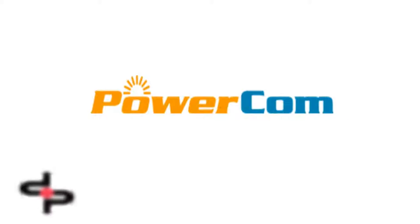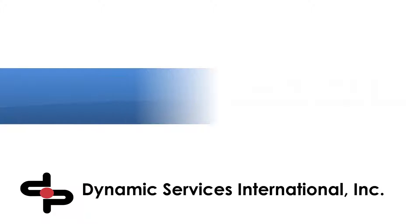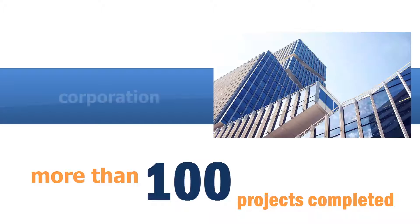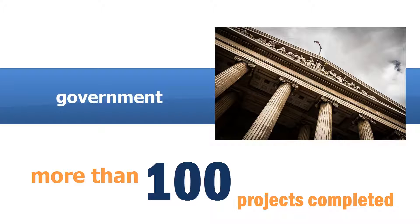PowerCom was developed by Dynamic Services International Inc., a 20-plus-year-old software development powerhouse with an impressive track record for commercial application development. DSII has successfully delivered 100 application projects to corporate, K-12, higher education, government, and military organizations.